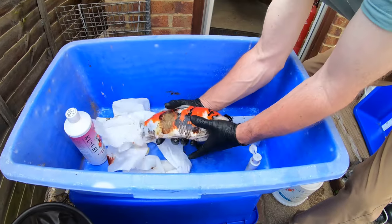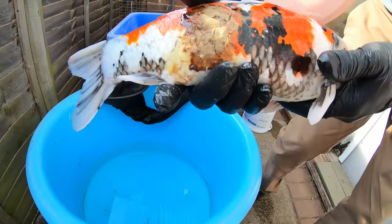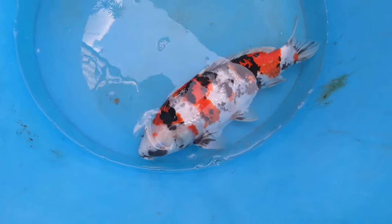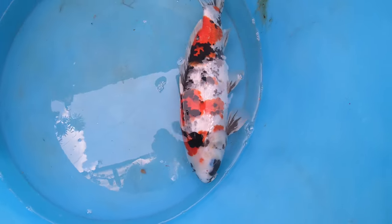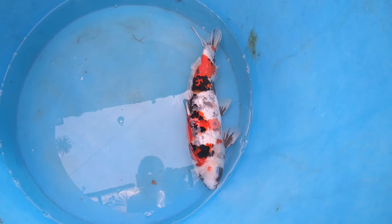We take the fish and add it back into a fresh bowl of water. You can see it is starting to wake up, and you can also see the other fish that is fully awake from the previous operation. The fish slowly starts to wake up, and then we add it back into the pond, where it will have a really good chance at fighting that infection now that we have intervened.